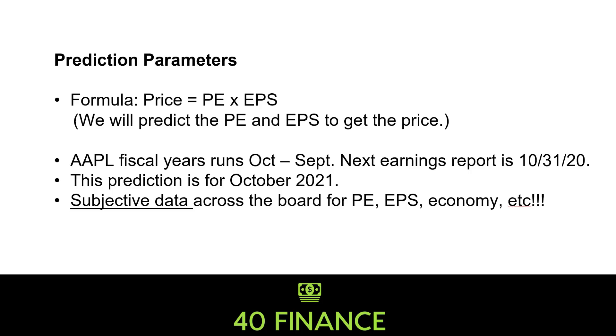Apple's fiscal year runs October through September, so their next earnings report — which will come somewhere around Halloween — will actually close their 2020 fiscal year. Microsoft, in my earlier video, had already closed 2020, so it was easier to look ahead to 2022 since analysts had already caught up. Bottom line: this prediction is for October 2021, where we end up. And of course, this is all subjective data — my opinion — though I will use common sense and analysis to reach a conclusion.